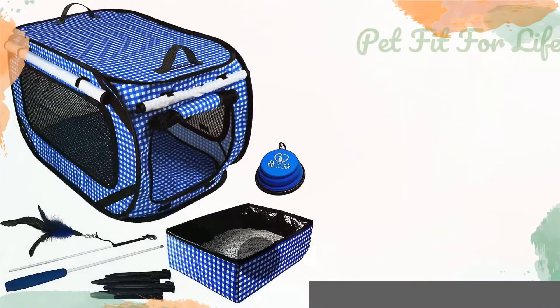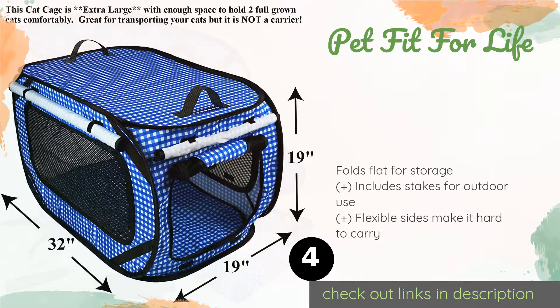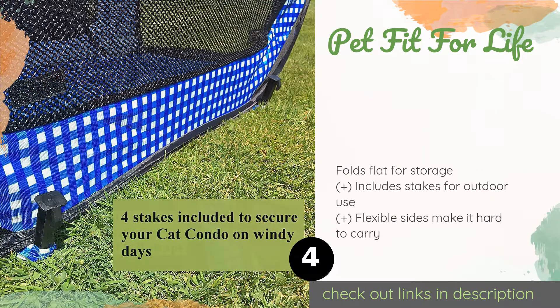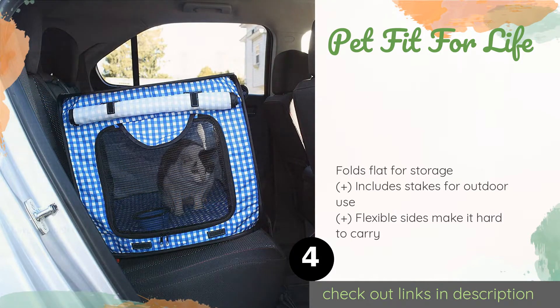The next product is the Pet Fit for Life. The Pet Fit for Life comes with everything you need for a family road trip, including a collapsible bowl and a coordinating litter box. Built-in seat belt straps will keep the unit securely on the seat, and its cushioned floor pad can be removed and washed. The price is around $46.